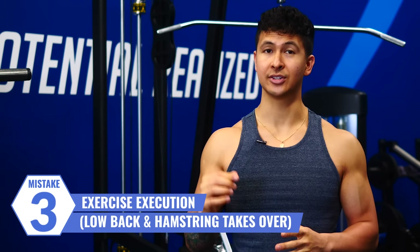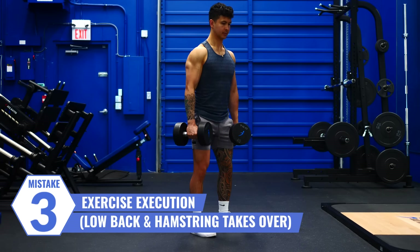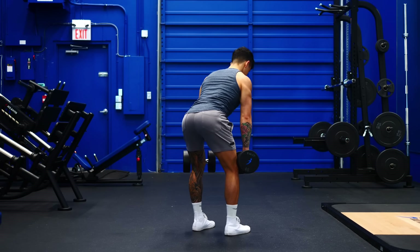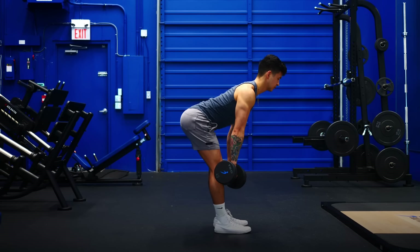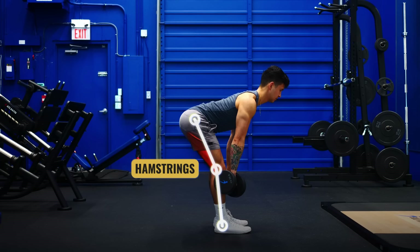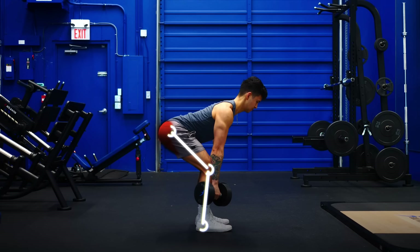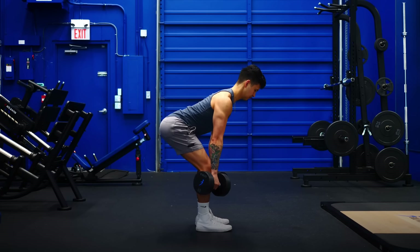We talked about the quads taking over, but in other glute exercises, the lower back and hamstrings can also tend to take over. Let's take a look at the Romanian deadlift. Although this exercise works both the hamstrings and glutes, you can modify your form to emphasize one over the other. If you try to keep your legs completely straight on the way down, that emphasizes the hamstrings more. Instead, to emphasize the glutes, you want to use some knee bend. This incorporates more hip extension into the exercise, which is the main function of the gluteus maximus.